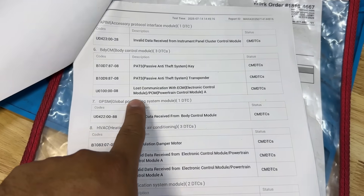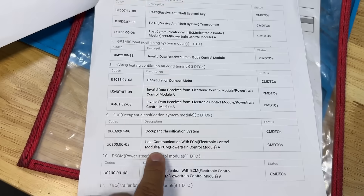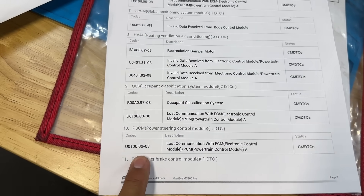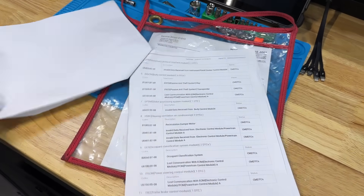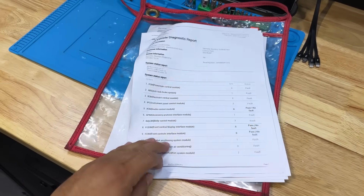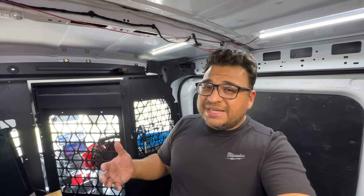It gets even better. In the BCM: lost communication with the ECM. In the HVAC control module: invalid data from the ECM. In the OCS module: lost communication with the ECM. In the power steering control module: lost communication with the ECM. And finally, the transfer case control module: lost communication with the ECM. So what does that tell us? That tells us our problem is that the ECM is intermittently going offline. None of these modules are complaining about not being able to communicate with each other — they are all saying the exact same thing: we cannot communicate with the ECM.